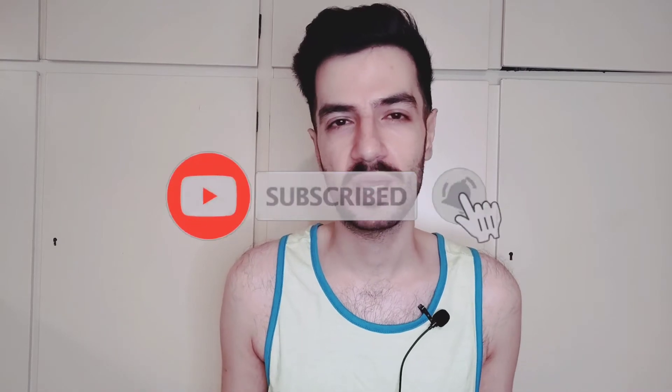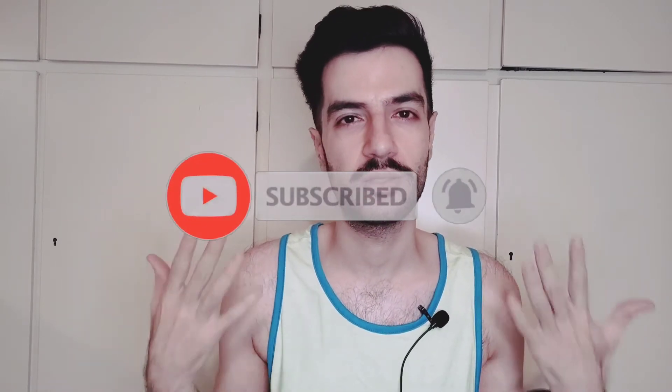Hey everyone, welcome back to my channel. If you are new here, my name is Mo. I'm a pharmacist, toxicologist, and safety assessor. In this channel, we talk about skincare and the science behind it. We have a very moderate view on skincare — we don't have big yes or no. So if this is something that you find interesting, please don't forget to subscribe and join our little family.